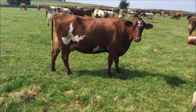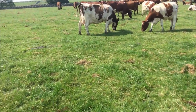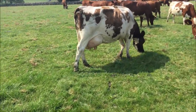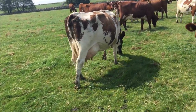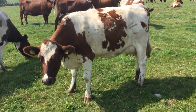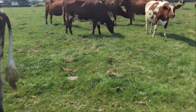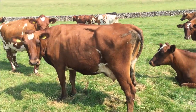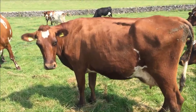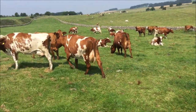Whitecroft Furtado, second calver from the Mary family. Fifth calver by Hare's Foot Panache — a month calved doing 45 kilos. Fresh heifer by Sweight Nickel, coming to it nicely. Second calver by Whitecroft Furtado, Sunshine family. Another second calver by Whitecroft Furtado in the Tulip family.